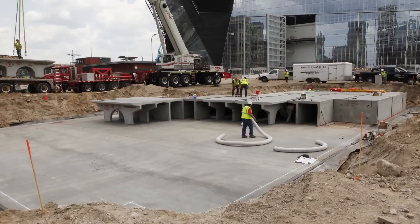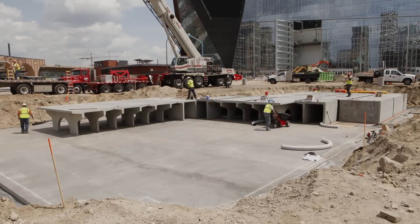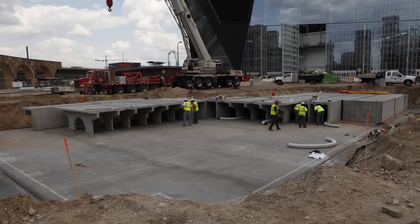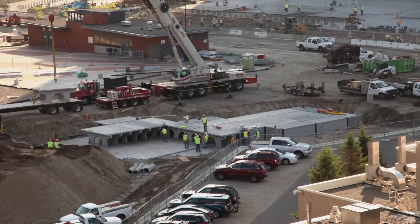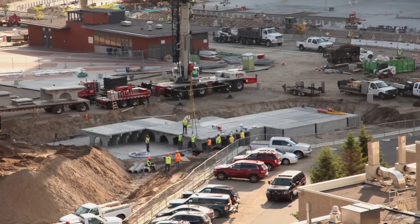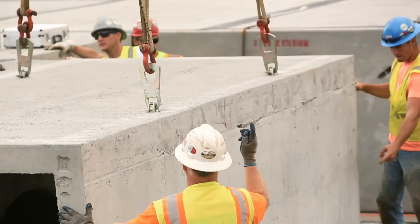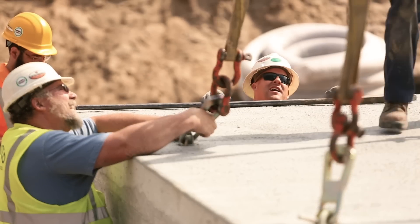We have at least four major projects that are going on adjacent to or on our project. Coordinating deliveries, coordinating equipment, large dirt piles, big excavations is very challenging. We selected the storm trap system because we have very little cover over the system, and storm trap can design the system and the cover to withstand HS20 loading and fire truck outrigger loading.